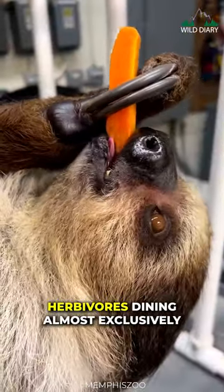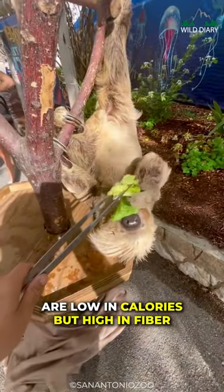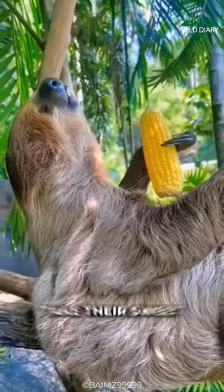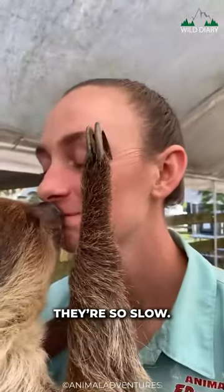Sloths are herbivores, dining almost exclusively on leaves. These leaves are low in calories but high in fiber, which is hard to digest. So sloths take their sweet time breaking down this fibrous feast, and that's another reason they're so slow.